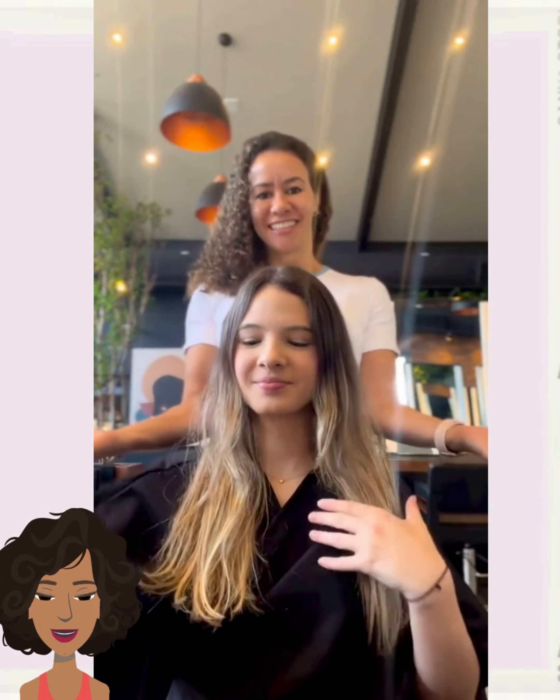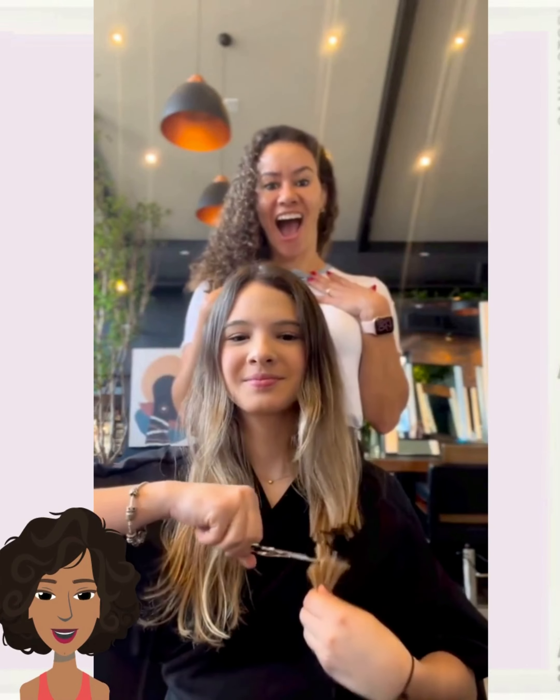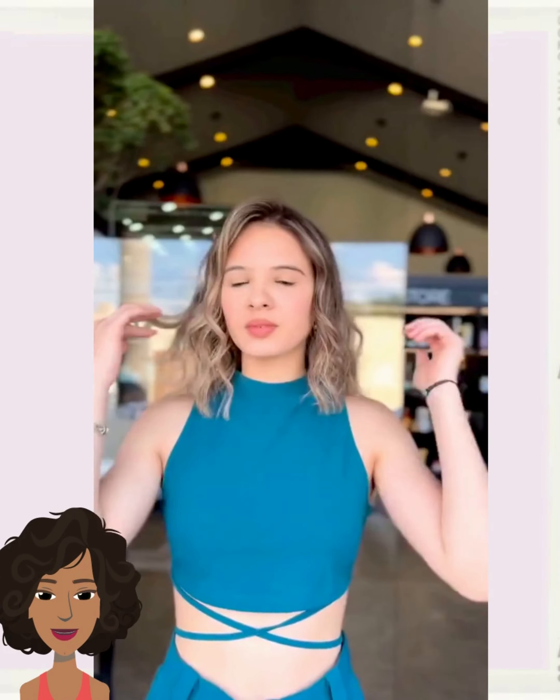Moving into the next one — the stylist asks where the client wants to cut the hair and what length. And bam! Another gorgeous shoulder-length hair transformation.